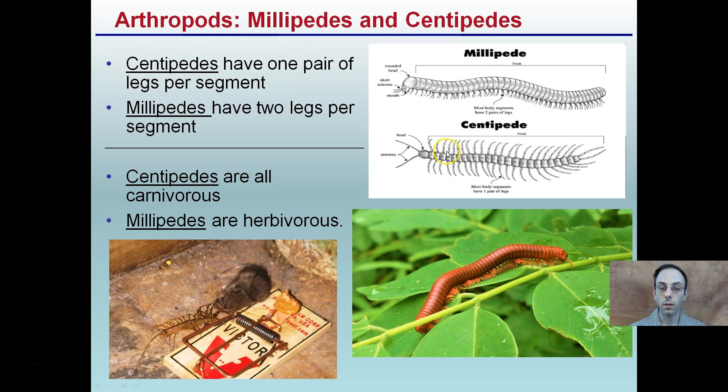Centipedes tend to be carnivorous — in this case, this one is eating a mouse that got caught in a trap. Millipedes are herbivores and eat plants. So if you ever had the option to be put in a tank of millipedes or centipedes, despite the more legs, go with millipedes — they're going to be looking for a plant to eat, not wanting to take a bite out of you like a centipede might.